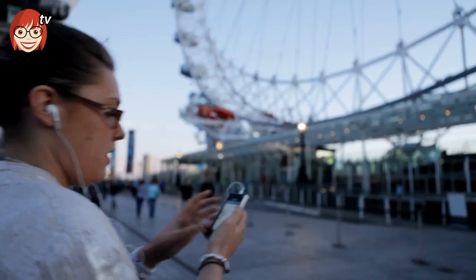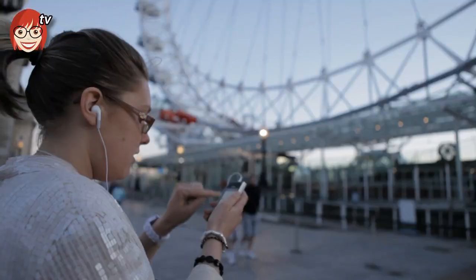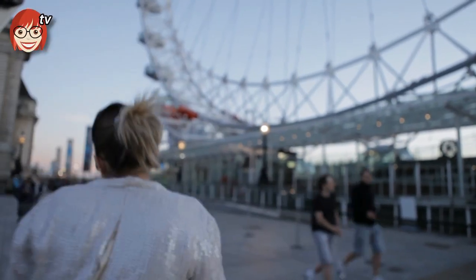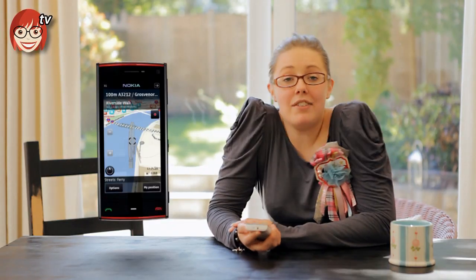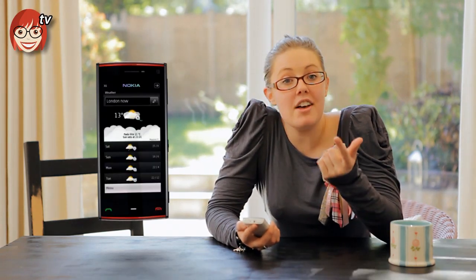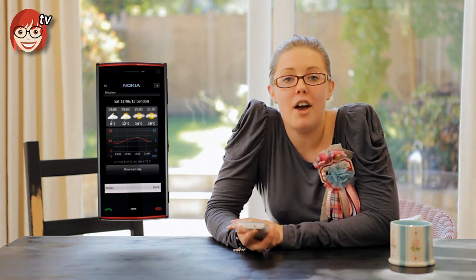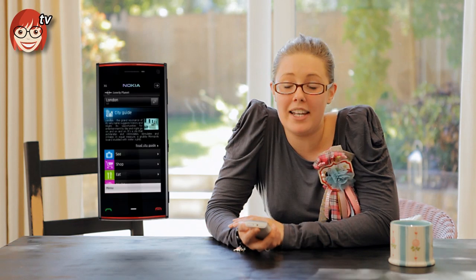It also has 3D landmarks along the way, so it'll let you know if you've passed something interesting or stumbled upon a hidden gem. And it's not just maps and navigation — Ovi Maps can also share where you are with your friends, check the weather, what's going on and when, and even has built-in information from Michelin and Lonely Planet.